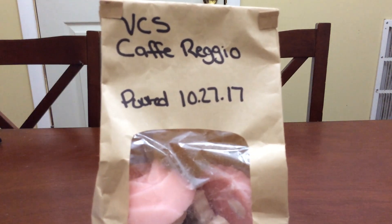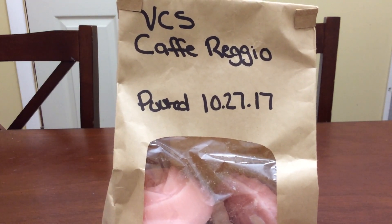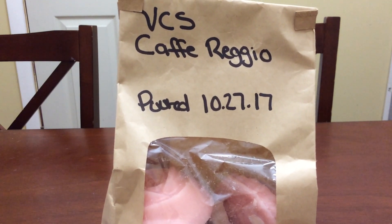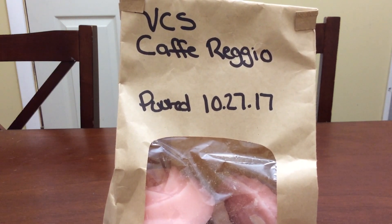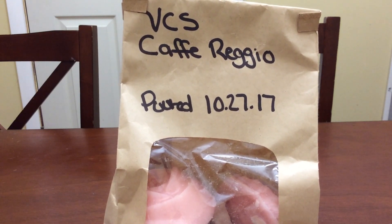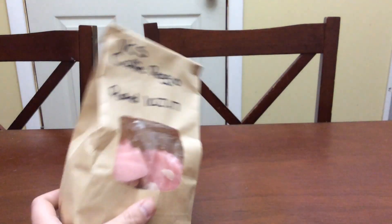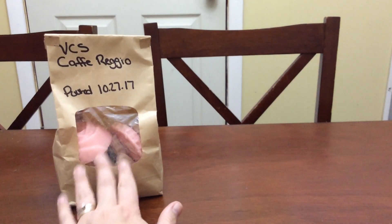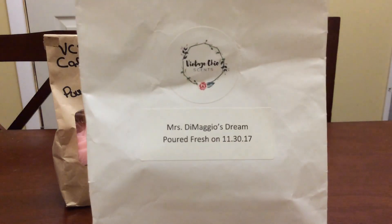The first thing is Cafe Reggio — you all know what this is: cafe mocha marshmallow. If you've followed me for a while, you know this is my absolute favorite coffee scent. It is just an amazing blend, very creamy. I don't get any chocolate even though it's mocha — I just get a creamy coffee scent. I love it and I melt it on the weekends all the time. It is my top favorite coffee scent from her.